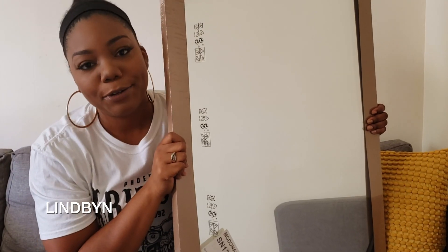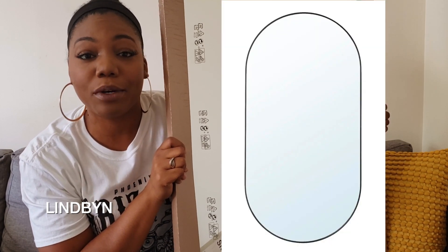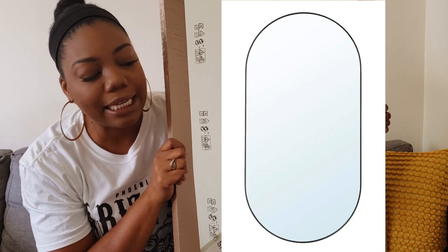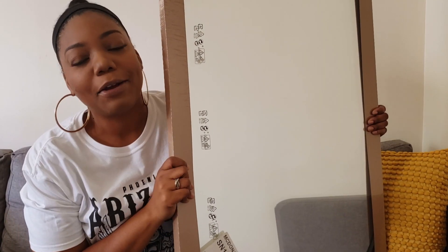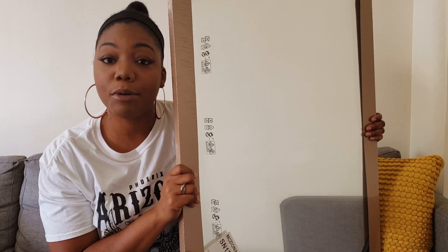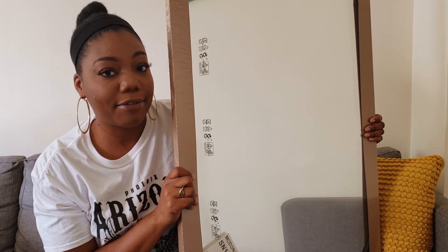And this other huge mirror I got for the downstairs bathroom — it looks like it's big enough to be a floor mirror. There's enough wall space for it to go in the bathroom. I like to see all of me when I check out how I'm looking. This mirror is an oval shape with a black frame. If you see a theme — yes, they're all black frames. I like black frame mirrors.